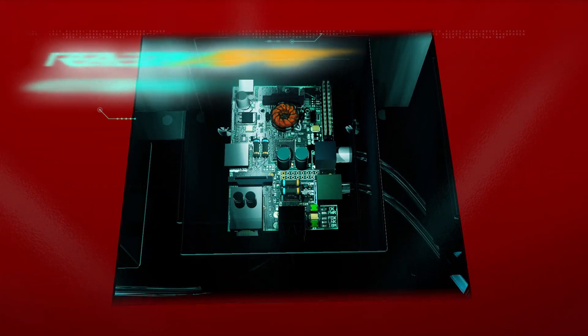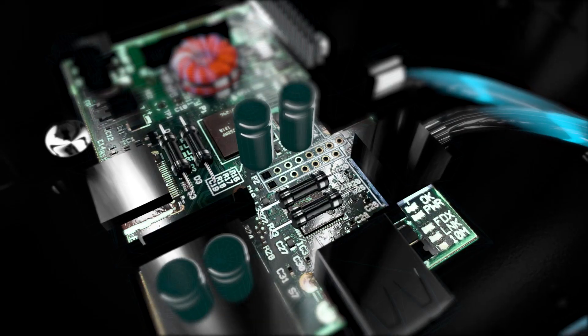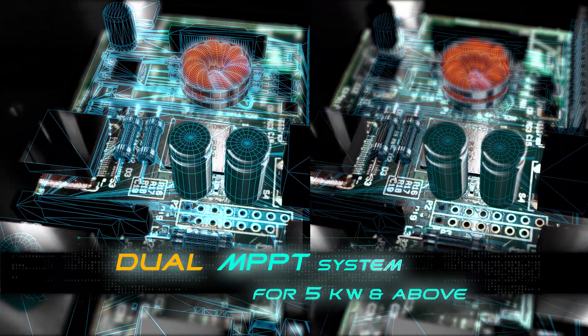Havells Solar Inverters have advanced real-time MPPT for maximizing solar electricity generation, while inverters above 5 kW have a dual MPPT system for more efficiency at high loads.